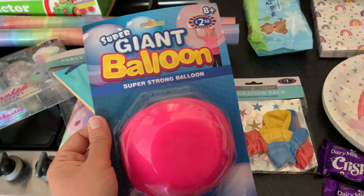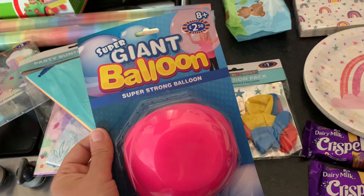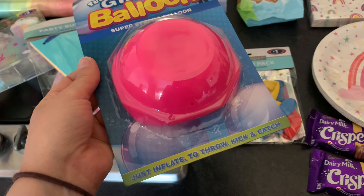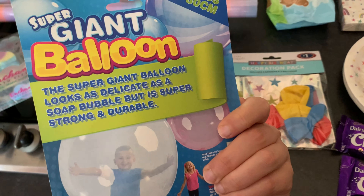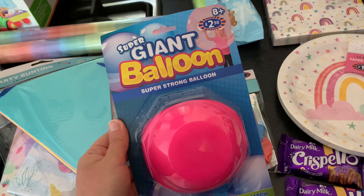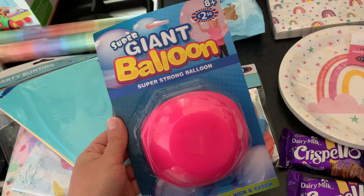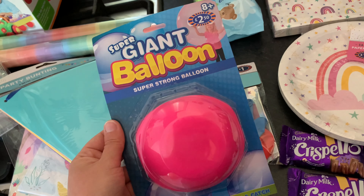Oh, I also forgot to mention — I got a super giant balloon. Obviously it's for Rosie but I can imagine Arthur is going to play with it as well. You just inflate it and throw, kick and catch — it's meant to be super strong and durable. I looked at it and thought they're going to absolutely love it, and me and Chris are probably going to get really annoyed with it on the day! But I'm sure they'll get hours of fun out of it before it pops. That was £2.50.